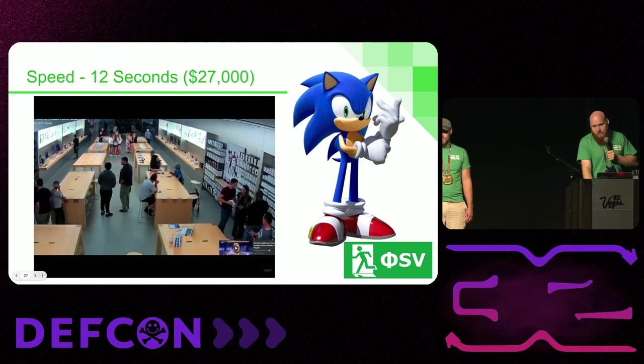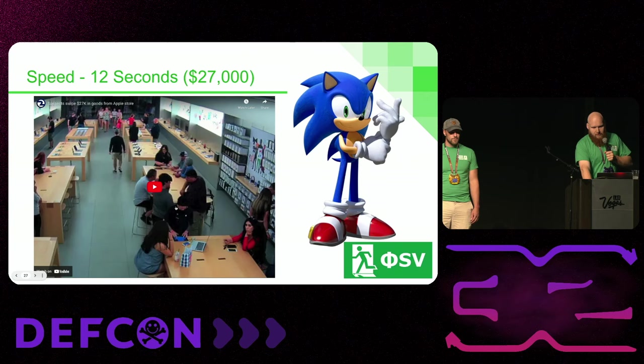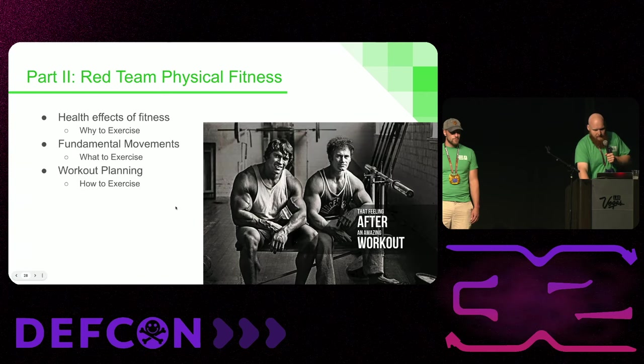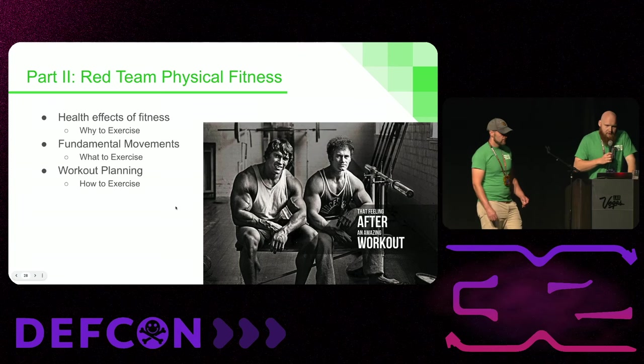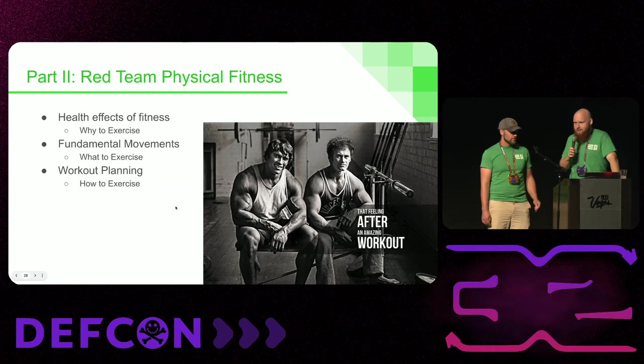Being able to do these bypasses, these forcible entries, this climbing — whatever you have to do to get in and back out again in a quick period of time — is important. Now I'll hand it over to Lucas, who's going to talk about how you can train yourself up to be capable of all these things.